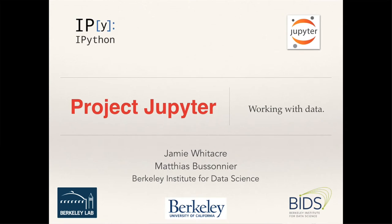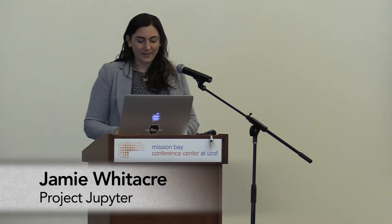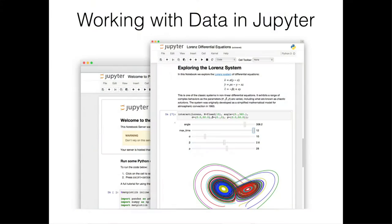Before I get started, I would like to give special thanks to Fernando Perez, Brian Granger, Min Reagan-Kelley, Jason Grout, Jess Hamrick, and Carol Willing for contributing their slides and ideas to this talk. We have a really great team on Jupyter, and I'm really happy to be part of it. I'll be talking for a while this morning, and then my colleague Mathias Boussounier will be giving a demo at the end.